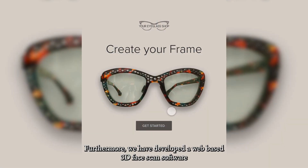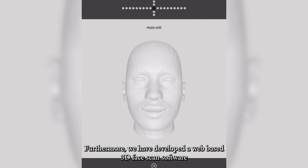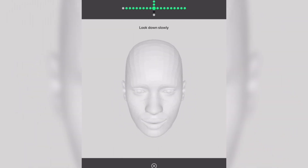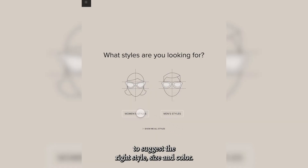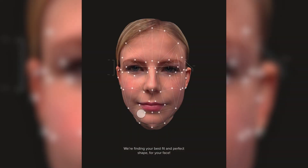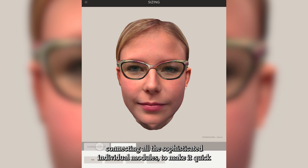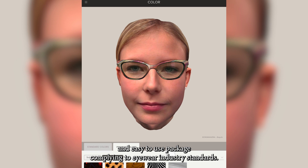Furthermore, we have developed a web-based 3D face scan software where the face is analyzed with biometric artificial intelligence to suggest the right style, size, and color. We are now connecting all the sophisticated individual modules to make it a quick and easy-to-use package complying to eyewear industry standards.